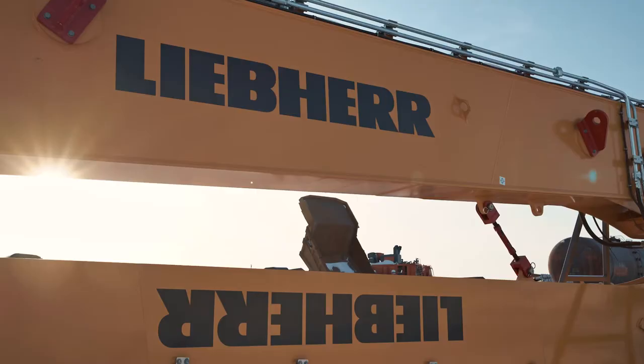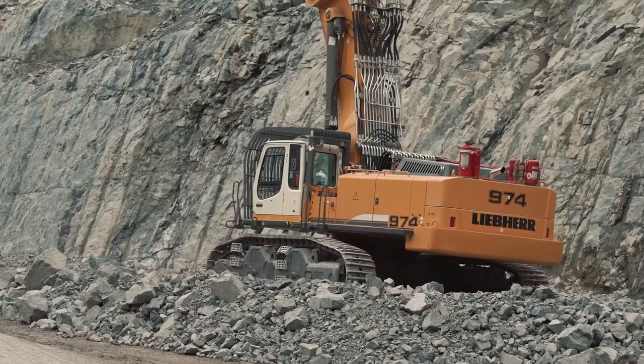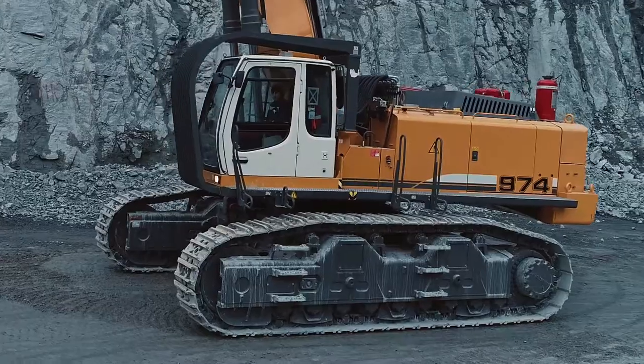The mine pit is developed by cyclic flow technology. To maintain continuous production, new and more powerful mining equipment is regularly being acquired.